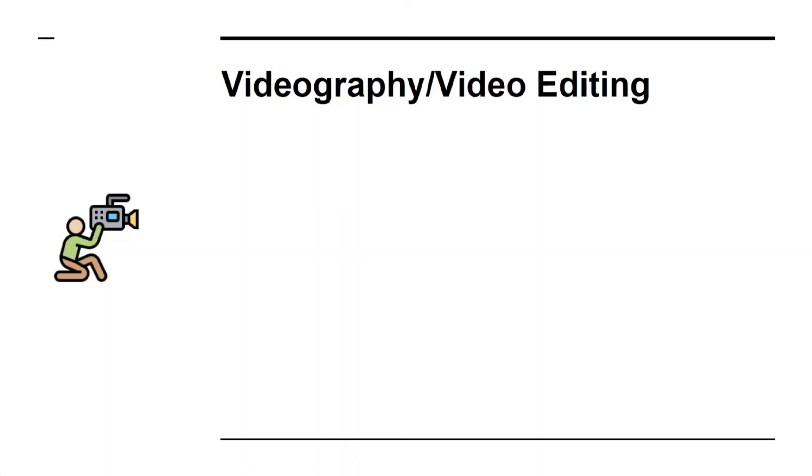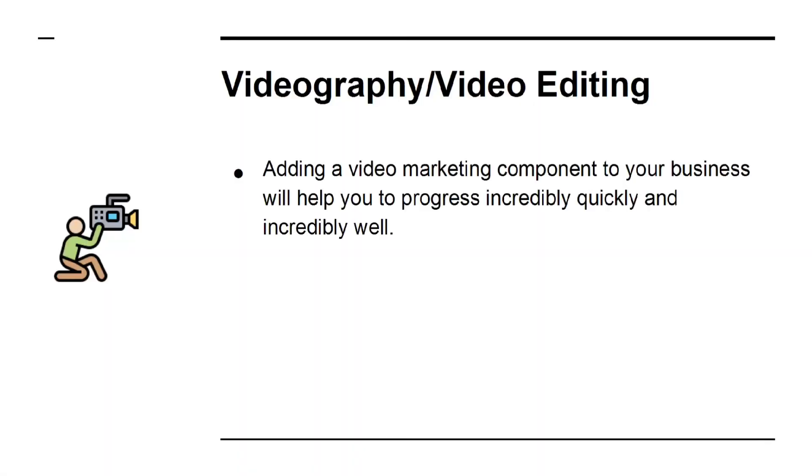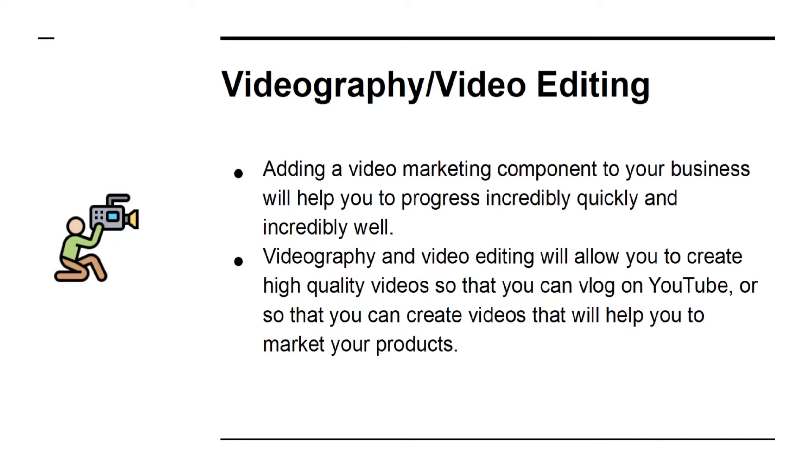Videography and Video Editing. Adding a video marketing component to your business will help you progress incredibly quickly. Videography and video editing will allow you to create high-quality videos so that you can vlog on YouTube, or so that you can create videos that will help you to market your products.